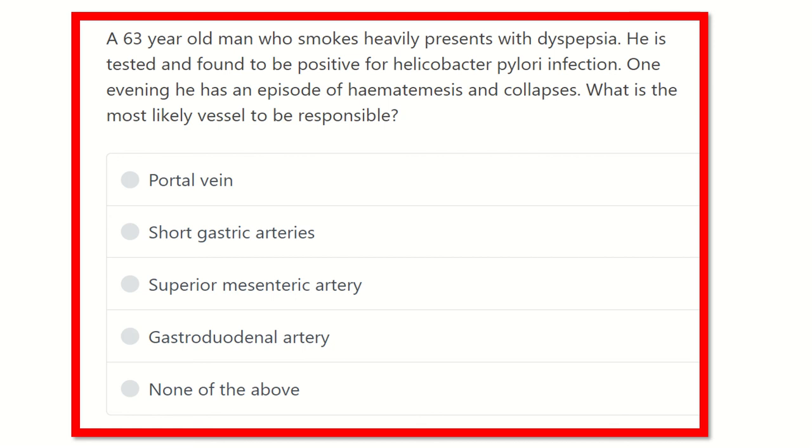Hi everyone, welcome to another video for MRCS. This is the question-solve session, and question solving is one of the best ways to prepare for any exam — it will help you a lot to pass the MRCS exam.